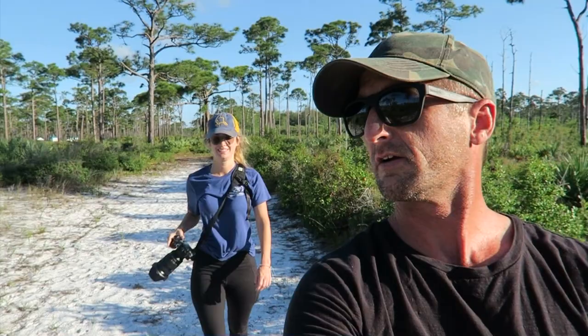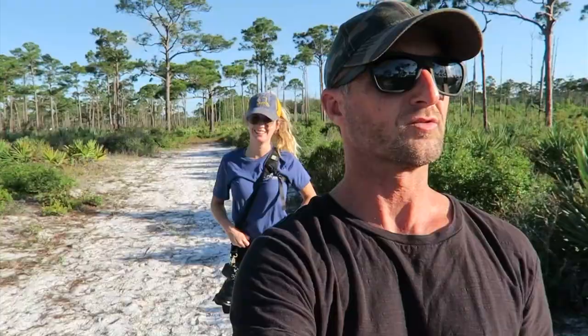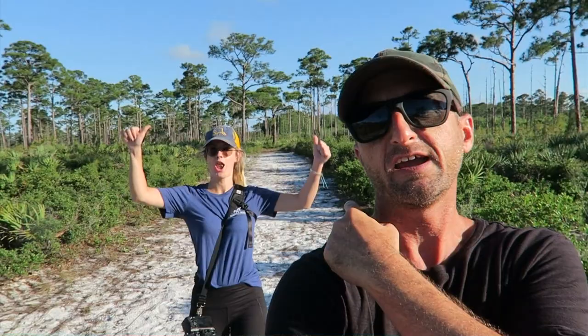Marissa is also a photographer, as you can tell by her camera. We're just out here taking a sunset stroll, looking for critters, and I'm modeling for Marissa. We're going to cruise around, see what we can find, and once it gets dark I'm going to light paint. I'm going to try to convince her to stay and model.